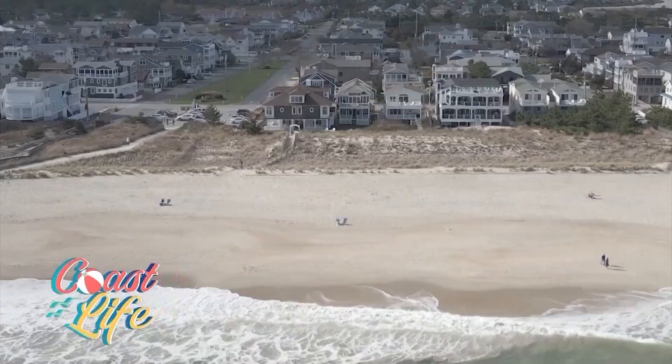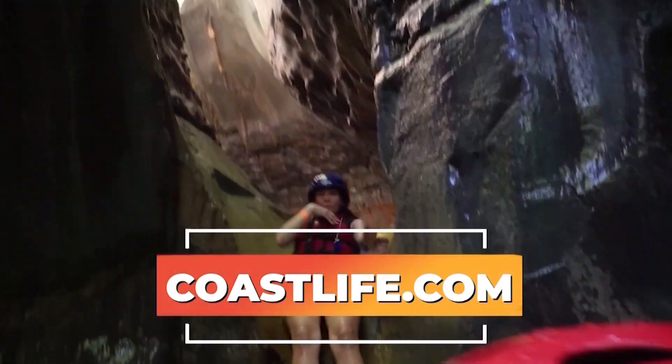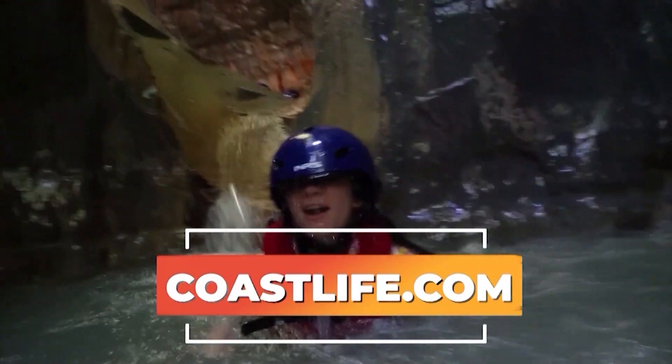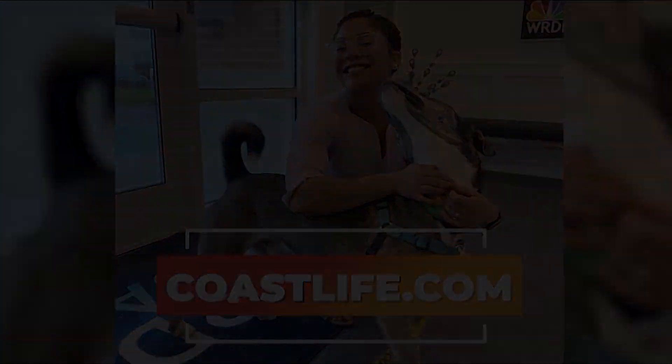We are always having so much fun on Coast Life, and if you have any questions or need more information about all the fun we're having, you can get that info at coastlife.com. Also, if you want to get to know us a little bit better — Paige, myself, Maya our correspondent — you can also find that at coastlife.com.